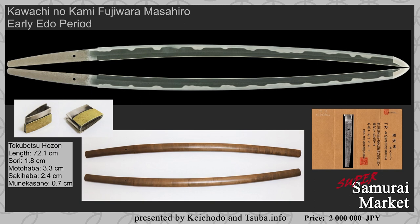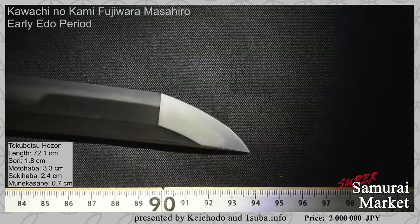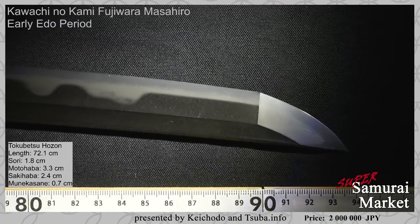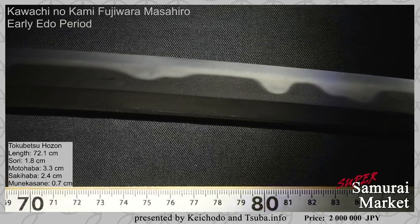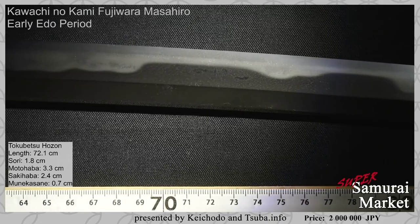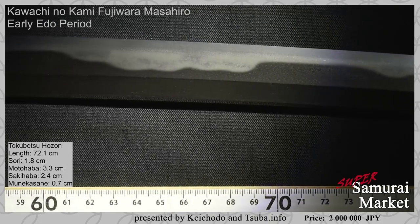The second item for today's Super Samurai Market at Token Matsumoto is a spectacular Hizen blade, signed Kawachi no Kami Fujiwara Masahiro. This blade comes in Shirasaya with a Tokubetsu Hozon certificate from NBTHK. So if you're a fan of Hizen blades and of Masahiro in particular, you may be quite interested in this particular work. Of course, it dates to the early Edo period, so it's a Kanbun Shinto blade. The price is very attractive — 2 million yen, which if you're holding US dollars is a spectacular deal at roughly $13,400.